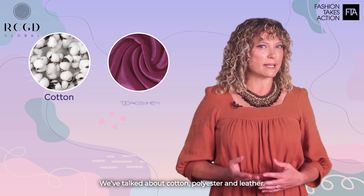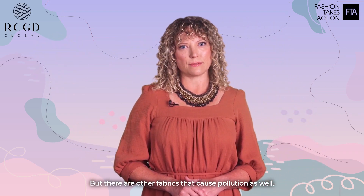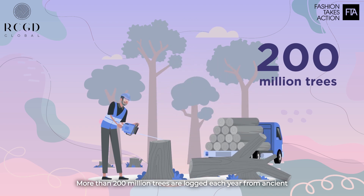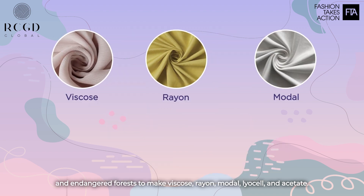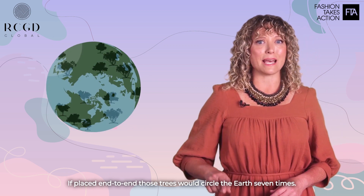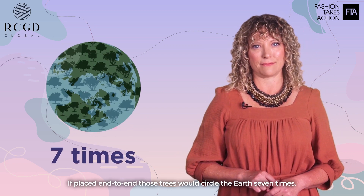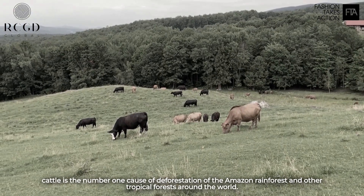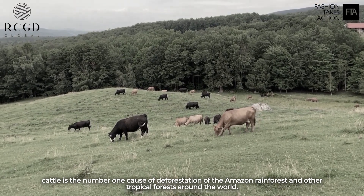We've talked about cotton, polyester, and leather, but there are other fabrics that cause pollution as well. More than 200 million trees are logged each year from ancient and endangered forests to make viscose, rayon, modal, lyocell, and acetate. If placed end to end, those trees would circle the earth seven times. According to the World Resources Institute, cattle is the number one cause of deforestation of the Amazon rainforest and other tropical forests around the world.